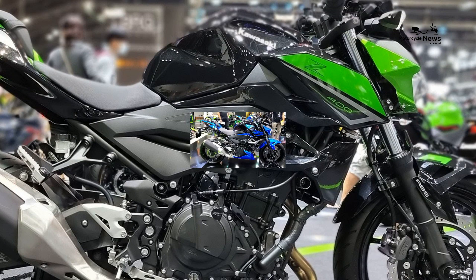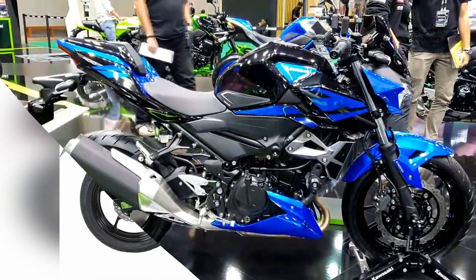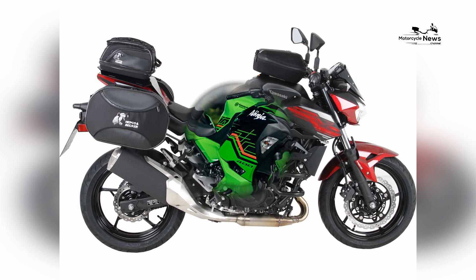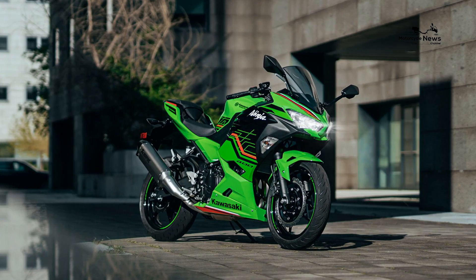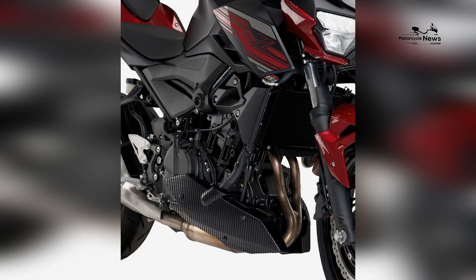Potential for personalization: the Z400 is a canvas for personalization, allowing riders to express their individuality. Whether through custom paint schemes, aftermarket accessories, or modifications, beginners have the freedom to make the bike uniquely their own.